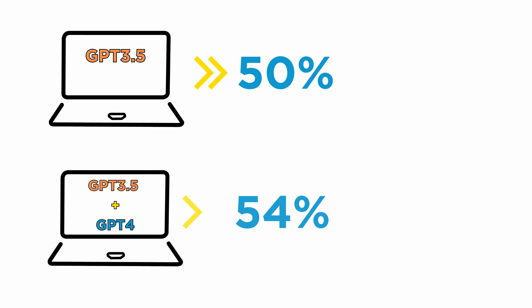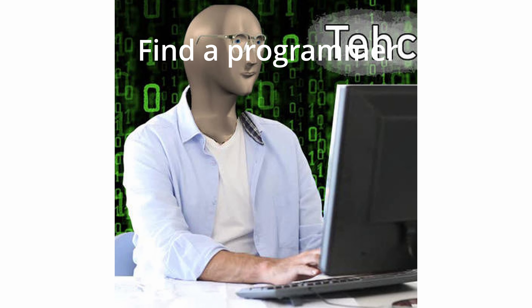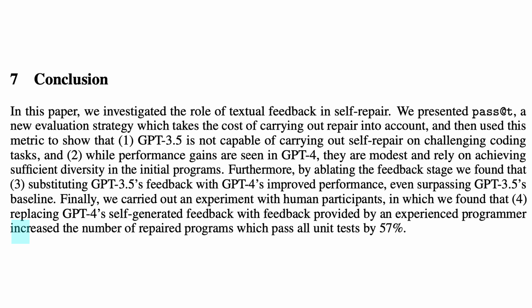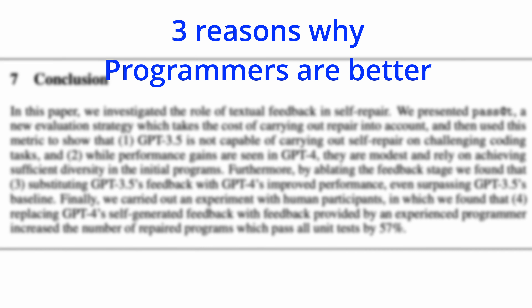The third and best solution: find a professional programmer. The biggest improvements came when a human programmer stepped in to provide feedback to GPT-4, which significantly boosted the number of successful repairs — resulting in a 57% increase. The authors believe there are three reasons why programmers are much better than GPT-4 at fixing code.